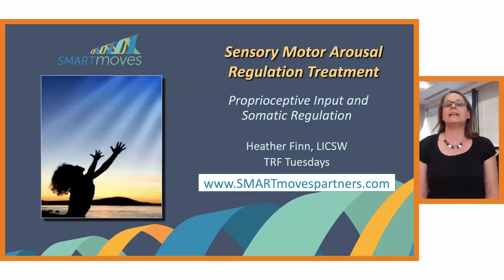I am absolutely thrilled to be with you. Thank you to the TRF for welcoming us and having SMART Moves join TRF Tuesdays. We're going to be looking at the proprioceptive system and the role of proprioceptive input in somatic regulation. If you are curious to learn more about SMART and SMART Moves after this talk, feel free to visit us at www.smartmovespartners.com.